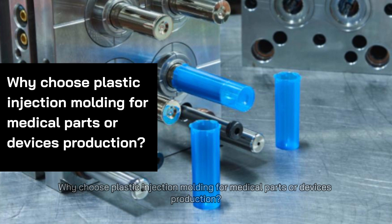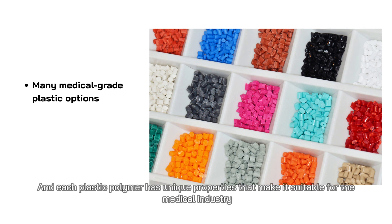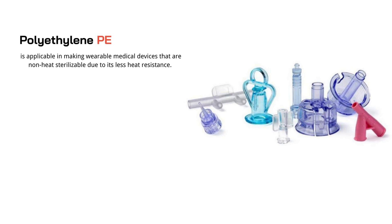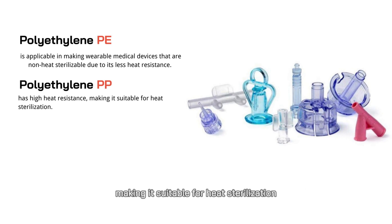Why choose plastic injection molding for medical parts or devices production? The commonest reason is that there are many medical-grade plastic options to choose from, and each plastic polymer has unique properties that make it suitable for the medical industry. For example, polyethylene (PE) is applicable in making wearable medical devices that are non-heat sterilizable due to its less heat resistance. On the other hand, polypropylene (PP) has high heat resistance, making it suitable for heat sterilization.